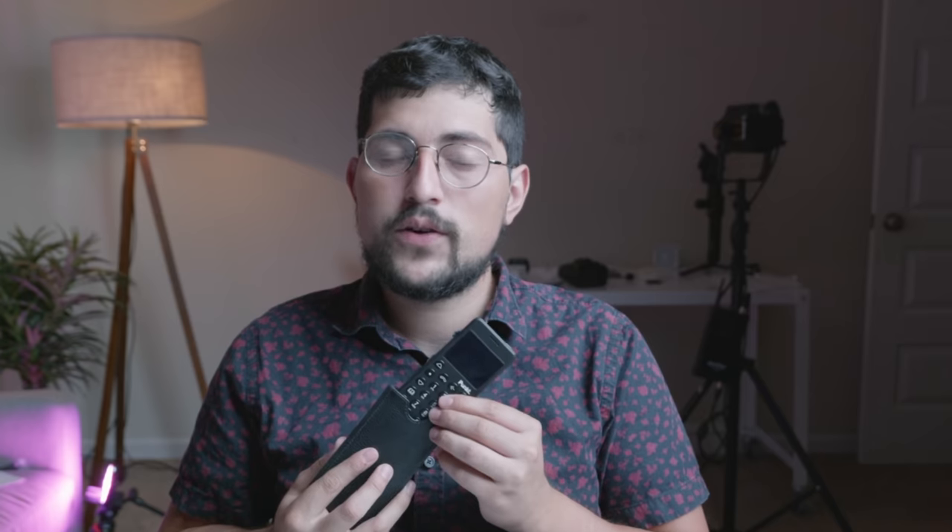For premium options, go with the Light Phone 2, the Kyocera DuraXV Extreme at $250, or the Punkt MP02 — which is essentially the best dumb phone for Signal lovers. Those are my recommendations. If you have any questions, put them in the comments below — see you there.